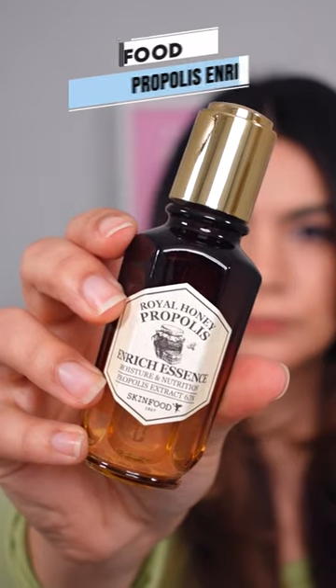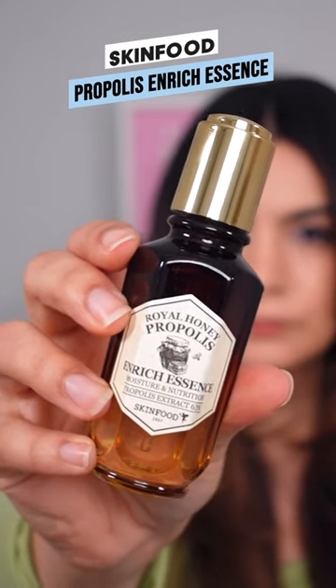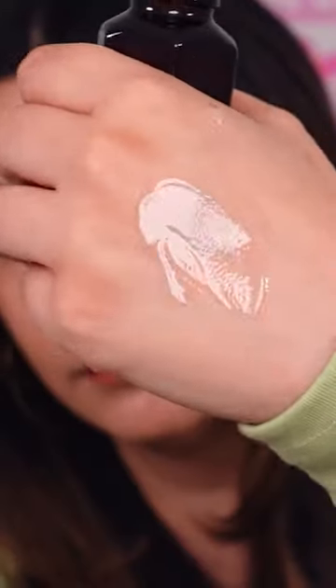My Winter Skin Savers Part 2. Skin Food Propolis Enriched Essence is one of my favorites for deep moisture and a propolis glow.